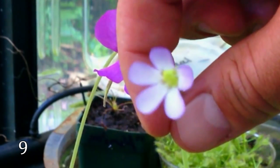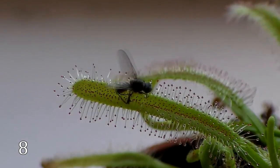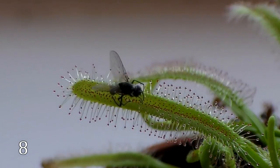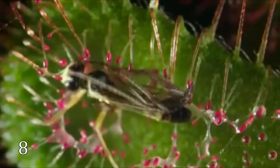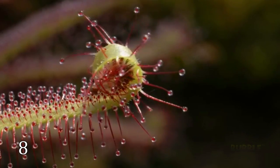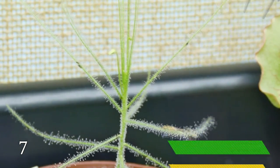Butterworts are usually only able to trap small insects and those with large wing surfaces. This small carnivorous plant has 150 species and can be found on all continents except Antarctica. The plant is covered with colored tentacles which secrete a sticky mucilage that traps insects. When the prey is trapped, the leaf rolls lengthwise toward the center.